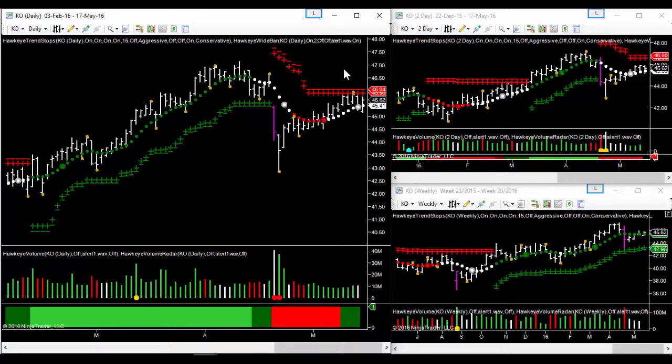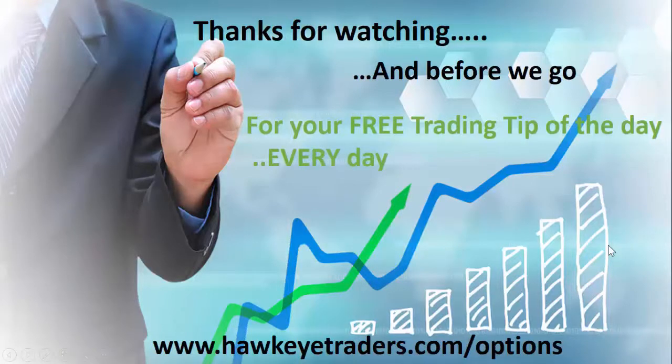Just to try and take advantage of Coke being in congestion. And you can see it's been in congestion on the two-day chart for even longer. The weekly chart still shows that we are in an uptrend, although that uptrend has flattened off considerably. So technically it looks like a range-bound stock, and that is why we're choosing this particular strategy.